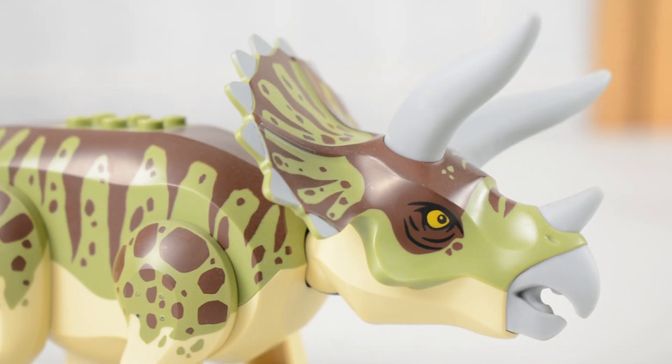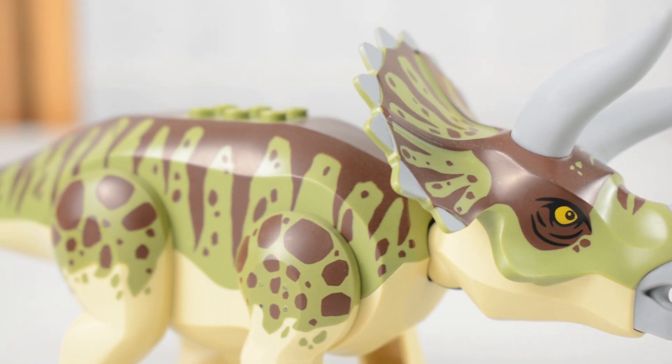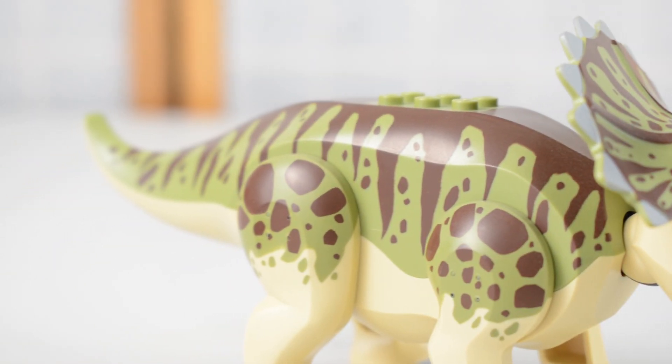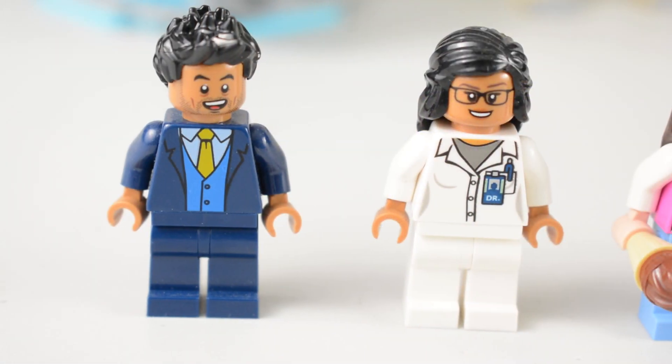If you buy this, there is definitely enough in here to keep whoever you are buying it as a gift for excited and entertained for hours on end. This is truly one of the best LEGO sets to release this year in the Jurassic line.